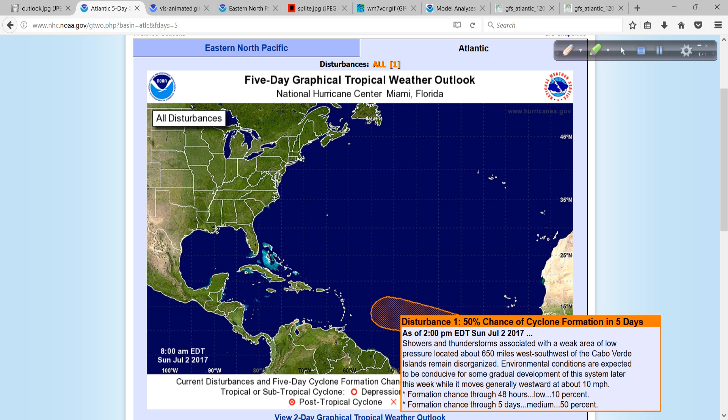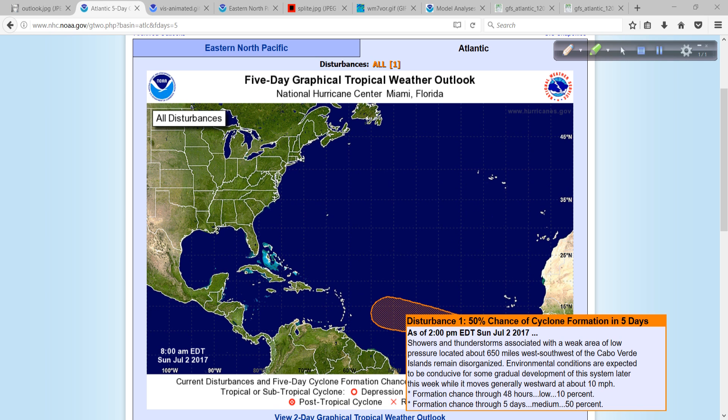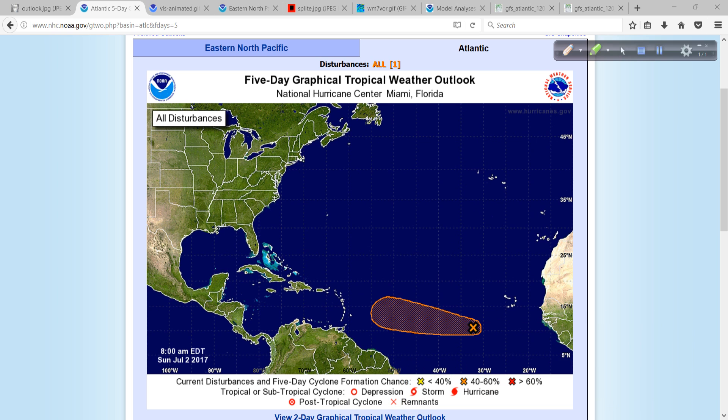We are now looking at a 50% probability of this system out in the open tropical Atlantic becoming a tropical cyclone over the next five days. Right here is where it's located — the center of the mass of clouds. It doesn't have a well-defined circulation yet, and this is the formation area over the next five days. So 50% — toss up a coin right now — 10% over the next 48 hours.